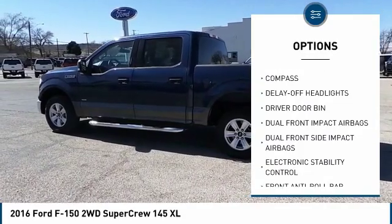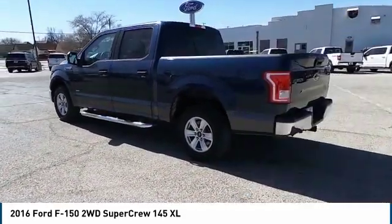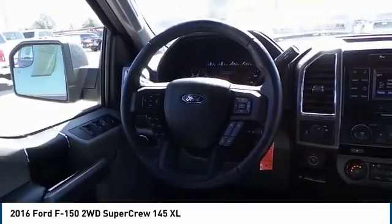Four-wheel disc brakes, compass, electronic stability control, tachometer, brake assist, tilt steering wheel. Is love at first sight really possible? Let us know when you stop in.